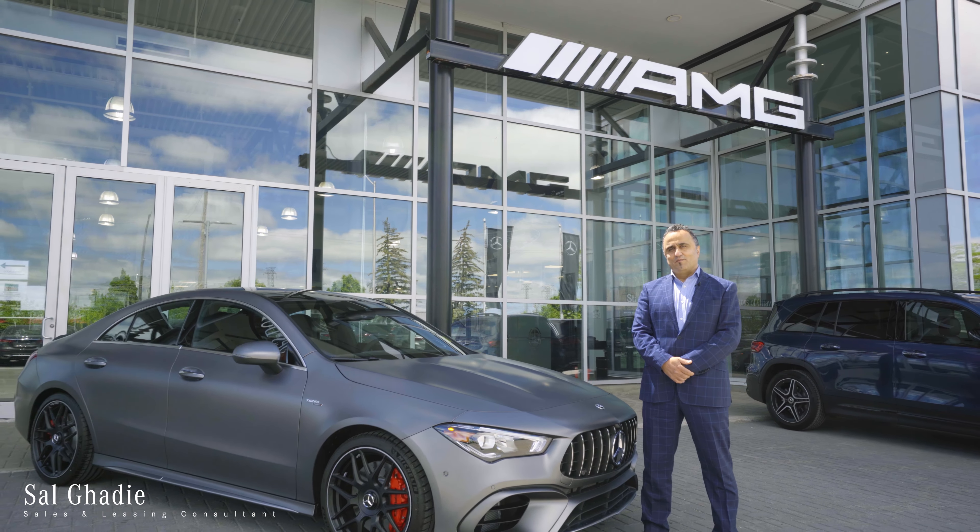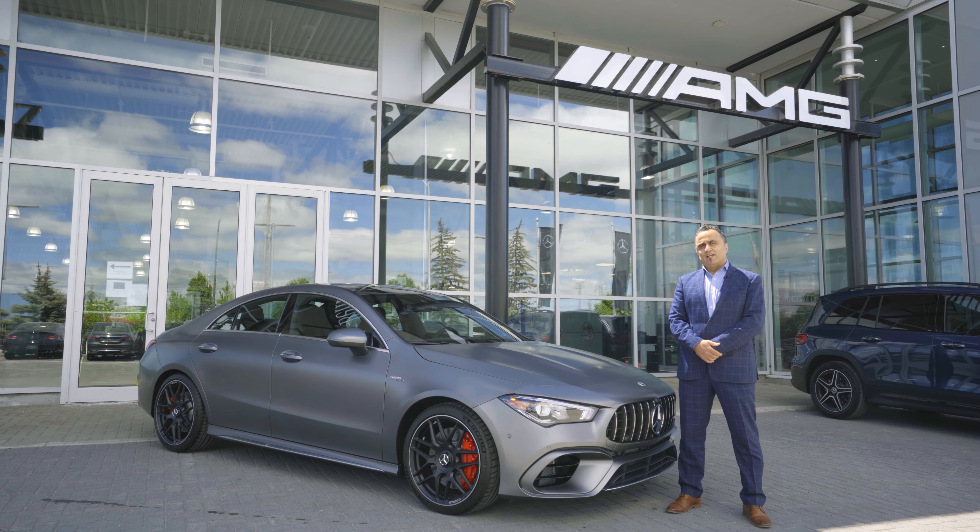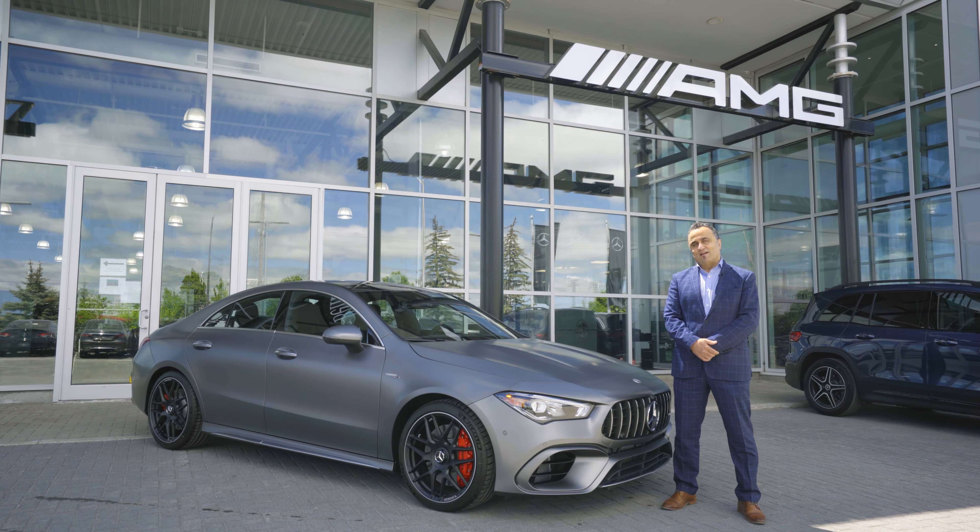Hello, this is Sal Ghadi from Star Motors of Orwa. Today we're going to show you the 2021 CLA 45 AMG.